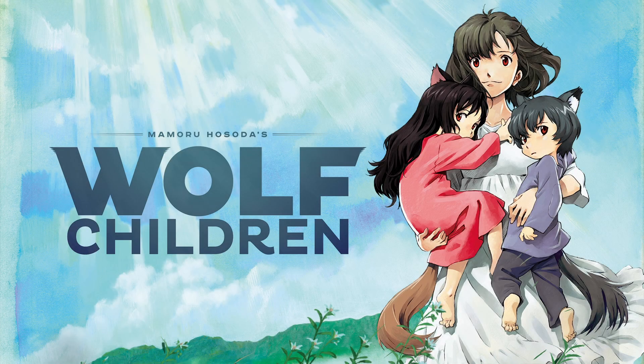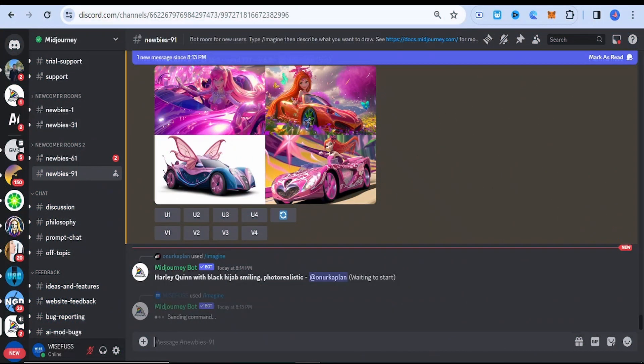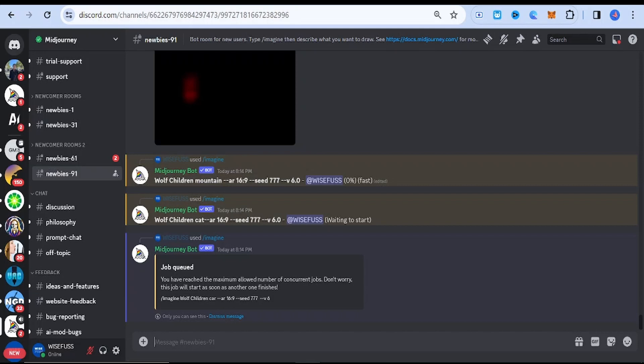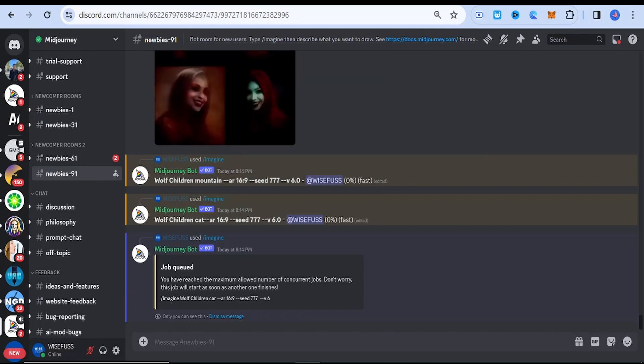Wolf Children. This style explores themes of parenthood and identity, featuring human-wolf hybrids in naturalistic and heartfelt settings. It combines emotional depth with stunning visuals.